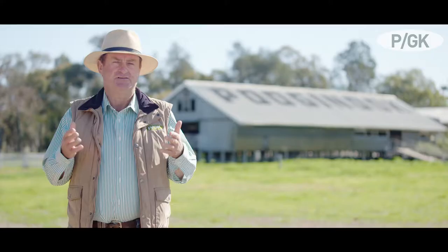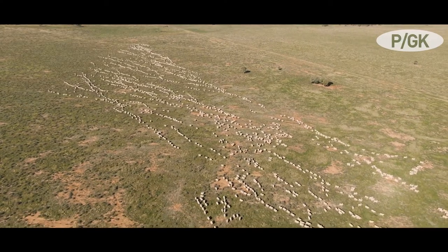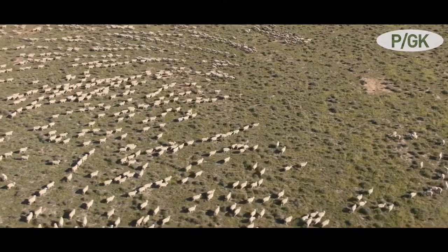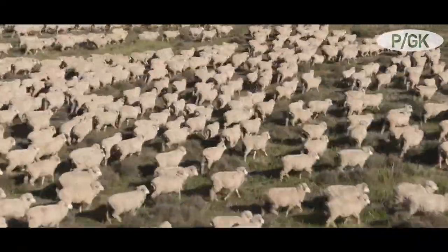Agricultural benchmarking shows us that the dual-purpose merino is the most profitable in many environments across Australia. We also have a customer base that is insisting increasingly that produce from animals — meat and wool — are ethically produced.